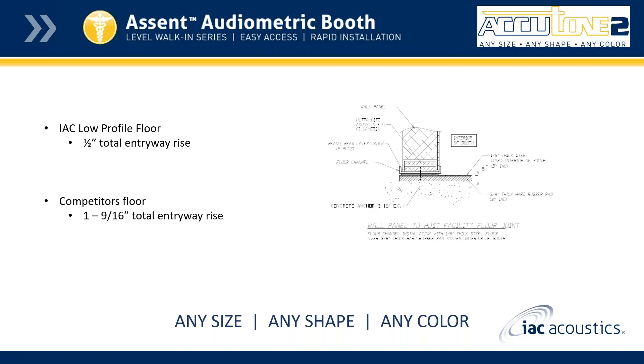I want to point out the significant difference we have versus our competitors. As mentioned, our low profile floor shows a total of one and a half inch entry height, versus our competitors which have a little bit over one and a half inch total entry height. On the right side you can see the drawing of how it is installed — we have three-eighths of an inch thick hard rubber pad, and then we add one inch of steel to it.